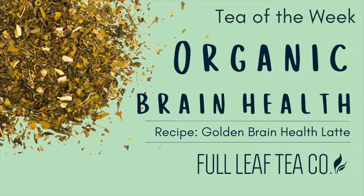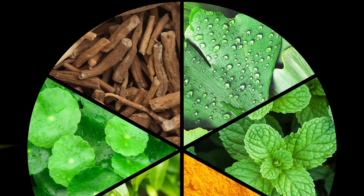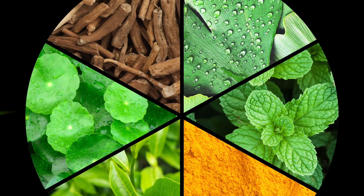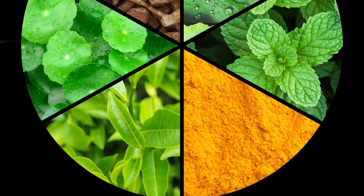Hey tea lovers, welcome back to Tea of the Week. For those of you getting ready to start classes, this may be the perfect tea for you. Organic Brain Health is designed with six ingredients proven to boost and support brain health.